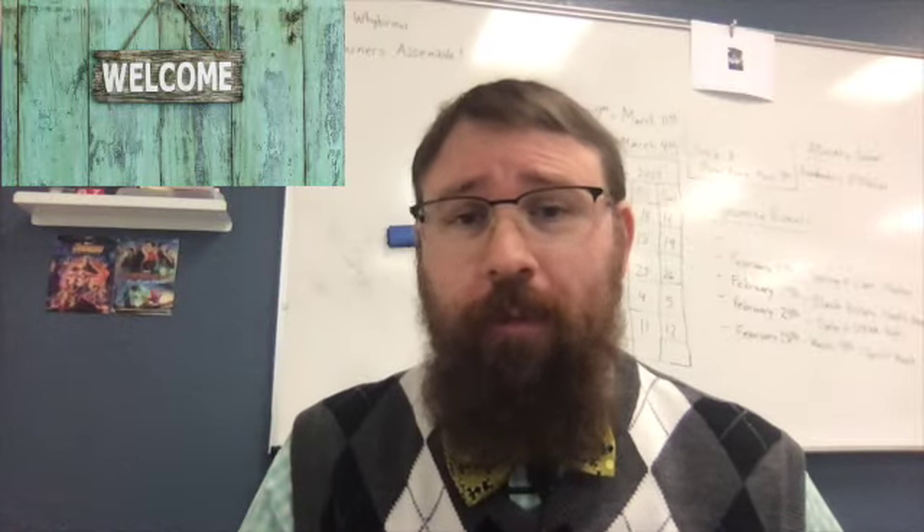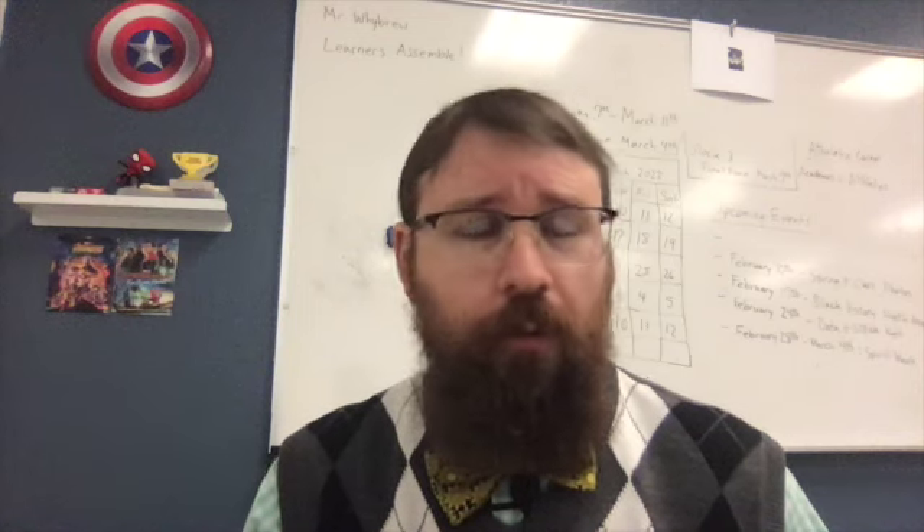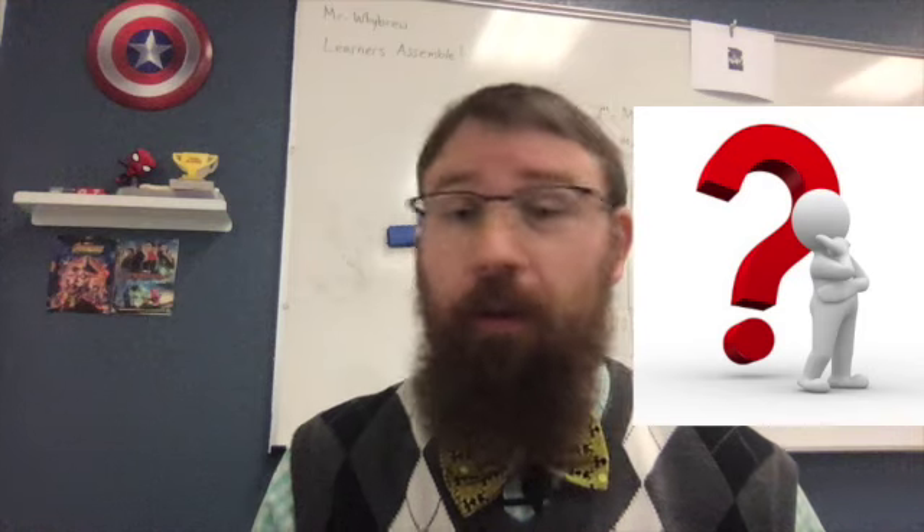Welcome, ladies and gentlemen, to another wonderful episode of the Wonders of Science with Mr. White Room. This is Season 7, Episode 31. And in this episode, we're going to answer the question: what does it mean to repel?